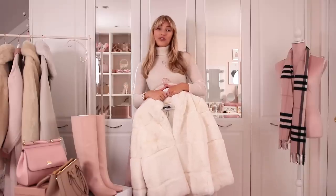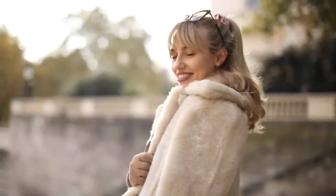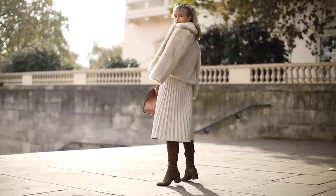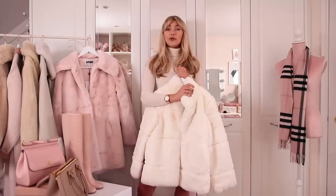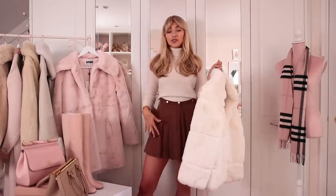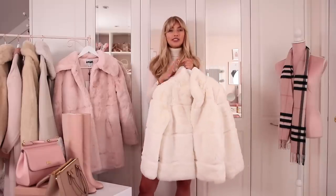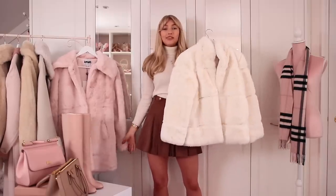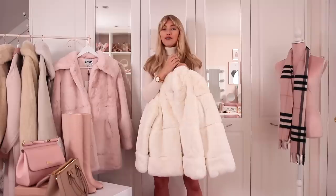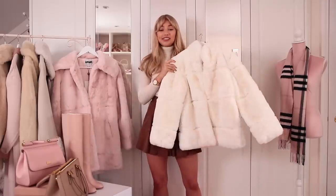Whoever says that faux fur cannot compare to real fur needs to check out this brand, because they are the most luxurious feeling items I've ever felt. A really gorgeous expensive-looking faux fur is the most stylish thing you can possibly wear in winter and it's going to keep you so warm. That's another tip about looking classy in winter - dressing for the temperature. I personally don't like to have a lot of skin on show in winter.